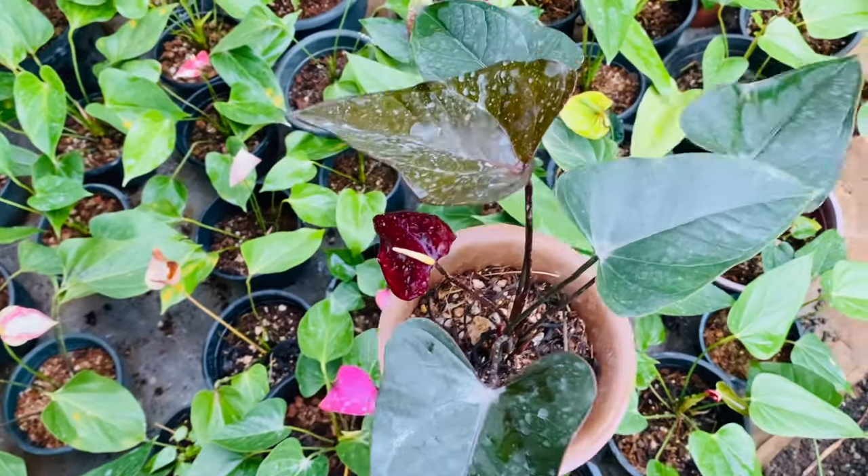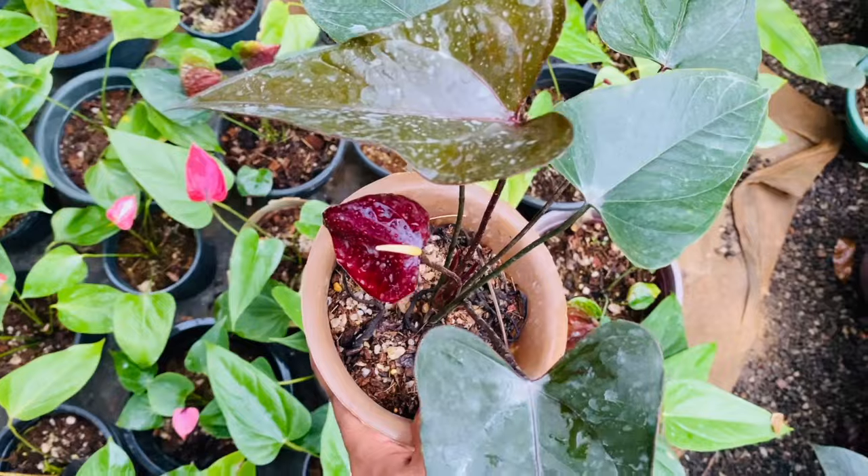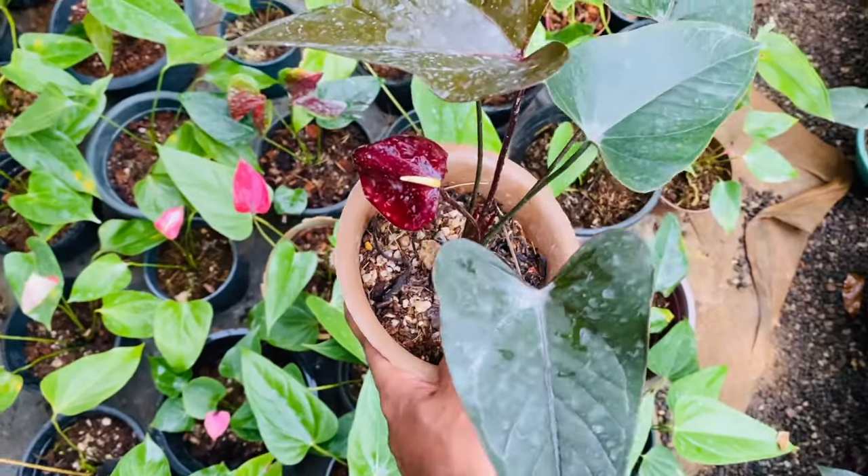The black cardinal anthurium — this is a variety you can buy.